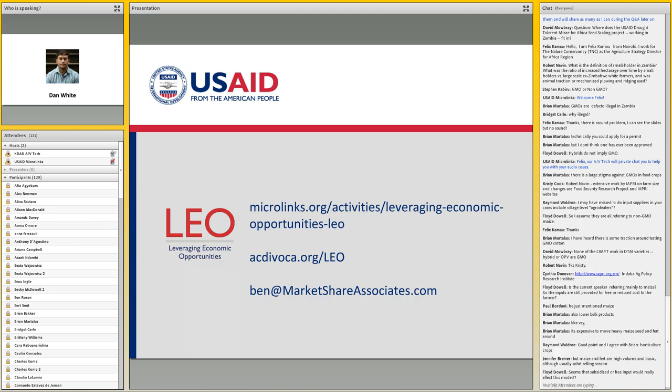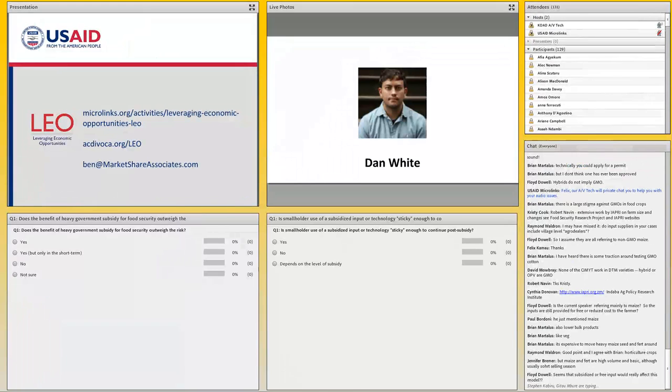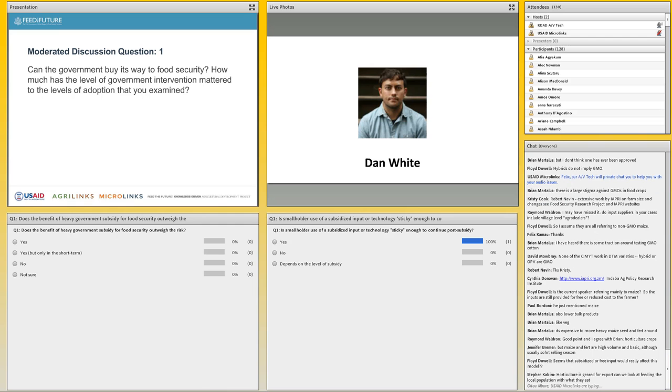We have two complementary case studies, and we've got a couple of questions before we turn it over to the audience. Richard, Dan — we talked a bit about the government subsidy, which clearly had a role here. Can the government buy its way to food security? How much do you think the level of the government intervention mattered to the levels of adoption that you examined?